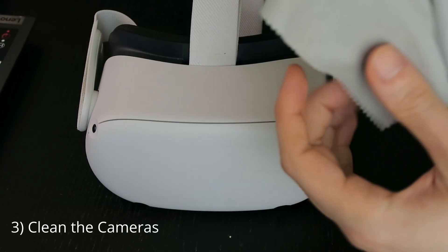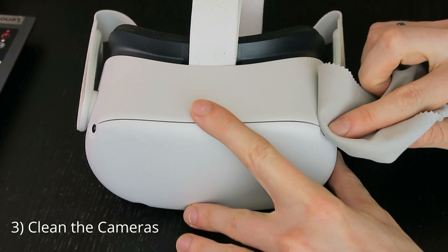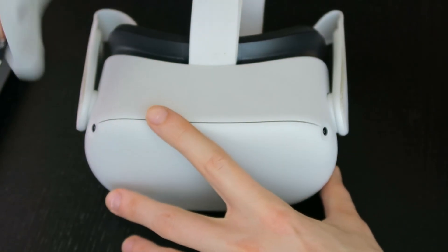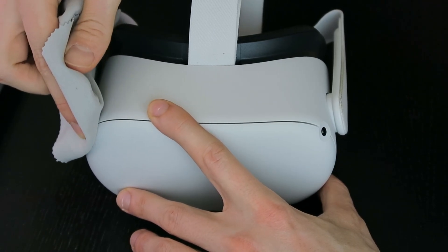The next step I would recommend is to clean all four cameras on the front plate using a piece of microfiber cloth. Reboot your headset or turn tracking on manually afterwards and see if there's any difference.